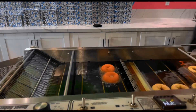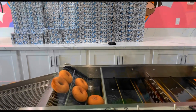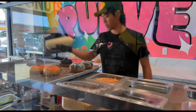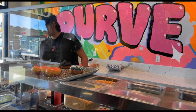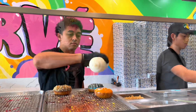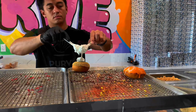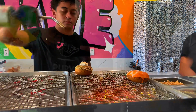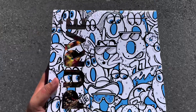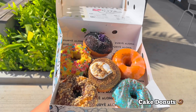If you have kids, I recommend coming here because it's fun to watch them make the donuts. I love watching them make the s'mores due to the little fire action. Everything is great here — the atmosphere, the customer service. Just look at the presentation of the box, and this is the donuts that we got.